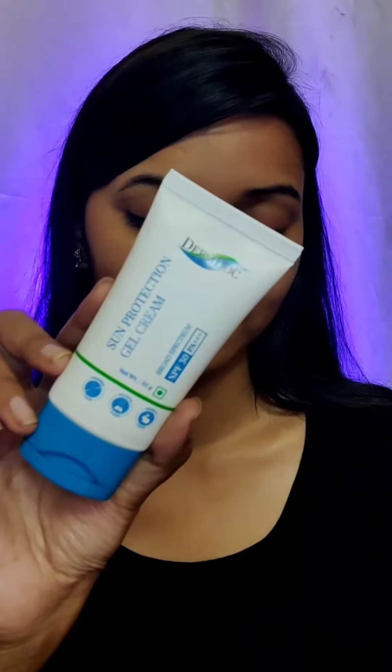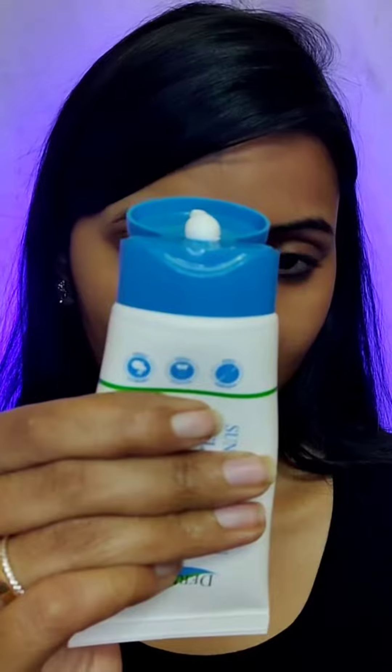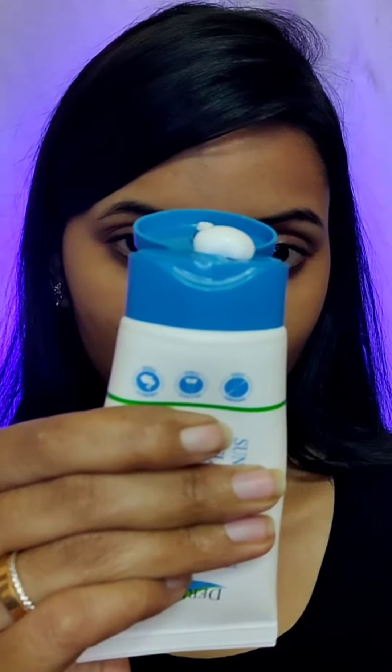We all enjoy taking sun baths in winter, but it can also give us sun damage and suntan. To get good protection from that, I'm using the Dot & Key UVA/UVB broad spectrum sunscreen with SPF 30 PA++. It is good for all skin types — no white cast, water and sweat resistant, paraben free, sulfate free, and cruelty free.